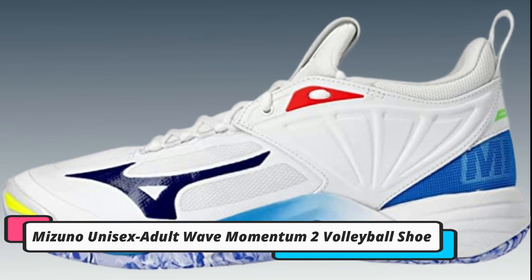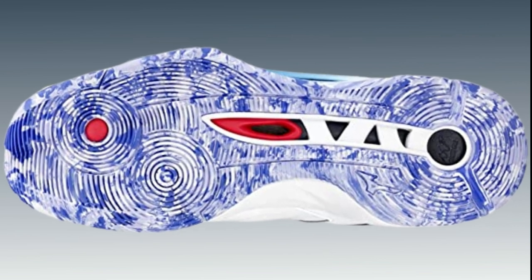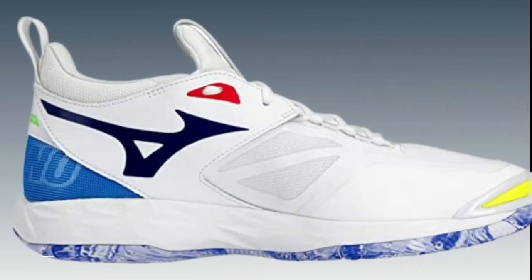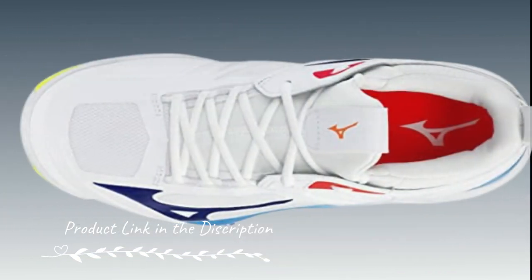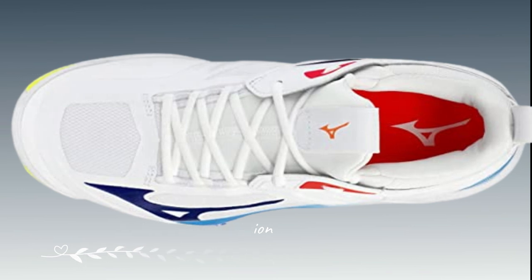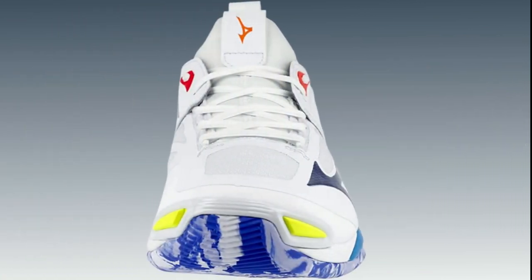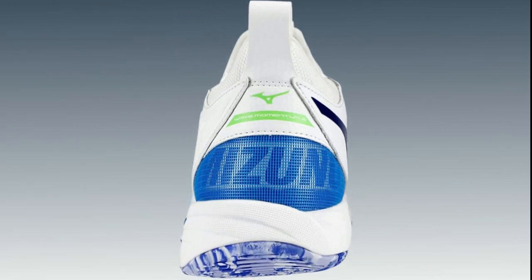Number 5. Mizuno Unisex Adult Wave Momentum 2 Volleyball Shoes. Mizuno Unisex Adult Wave Momentum 2 Volleyball Shoes offer exceptional cushioning and stability. They feature Mizuno's innovative Wave Plate Technology, providing support and shock absorption to enhance your jumping ability. The DynaMotion Fit Construction ensures a secure and comfortable fit during intense play.